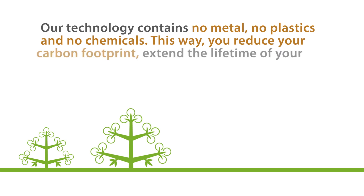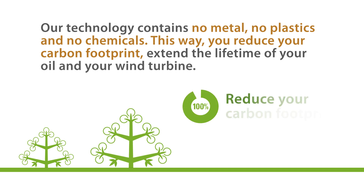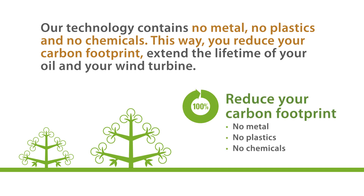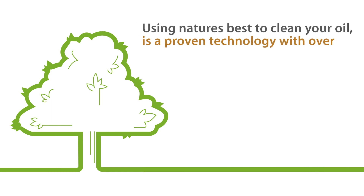This way, you reduce your carbon footprint, extend the lifetime of your oil and your wind turbine. Using nature's best to clean your oil is a proven technology with over 60 years of experience.